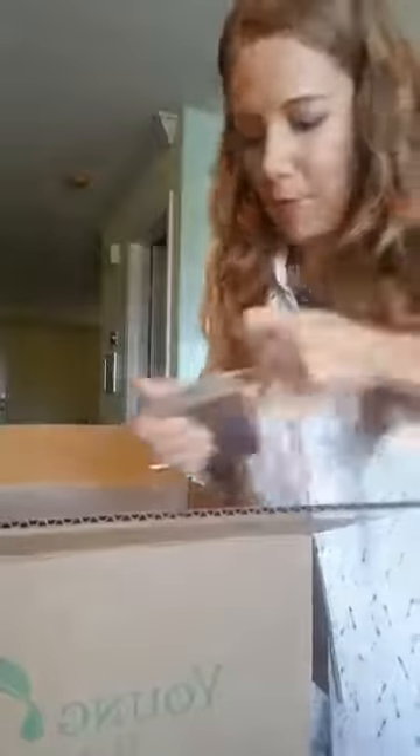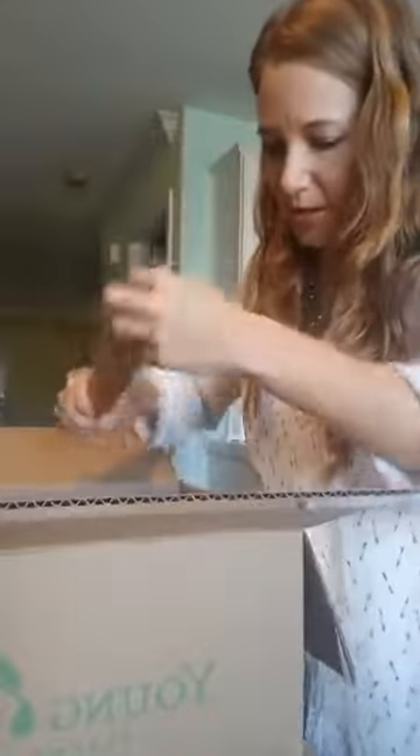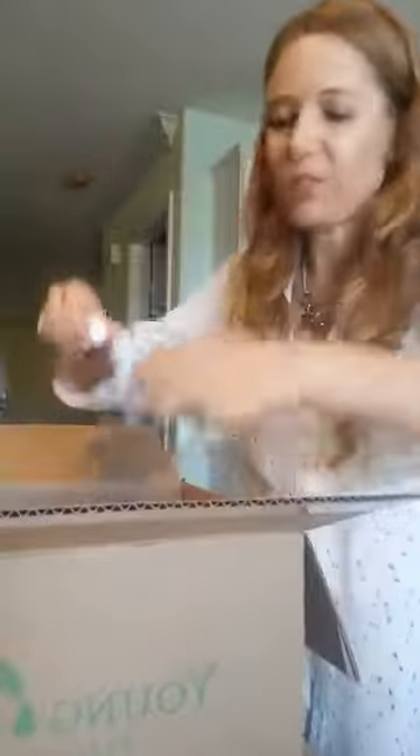I also got the lip balm set in a cute little tin. Let me open it so you can see — it comes with four lip balms: grapefruit, cinnamon, lavender, and vanilla mint. I might even separate those and give them away as stocking stuffers and keep the cute tin.